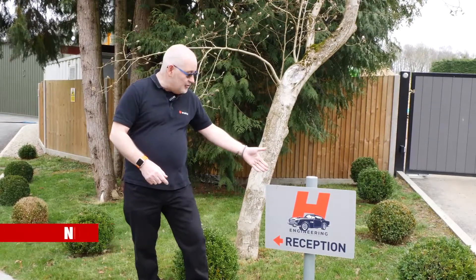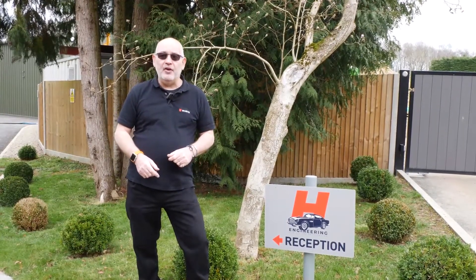Hi there, my name is Nick Broad and today we're down in Kent at H Engineering talking to Tony about TimeCert Repair.